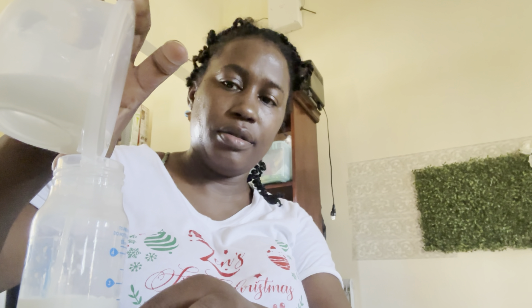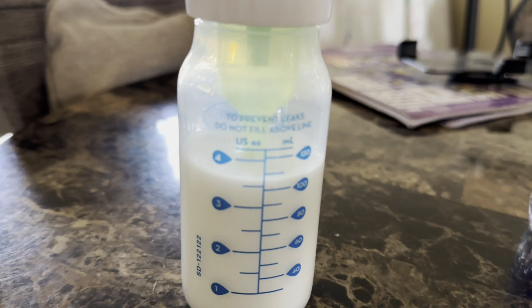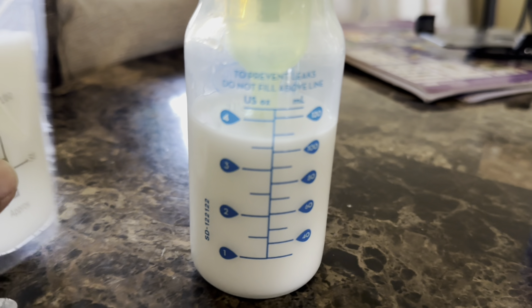When I'm storing my milk, I put the date and the time, and I also put the volume so it's easy whenever anybody goes to grab the milk. Whenever we start to use freezer milk, we try to use the most outdated one.